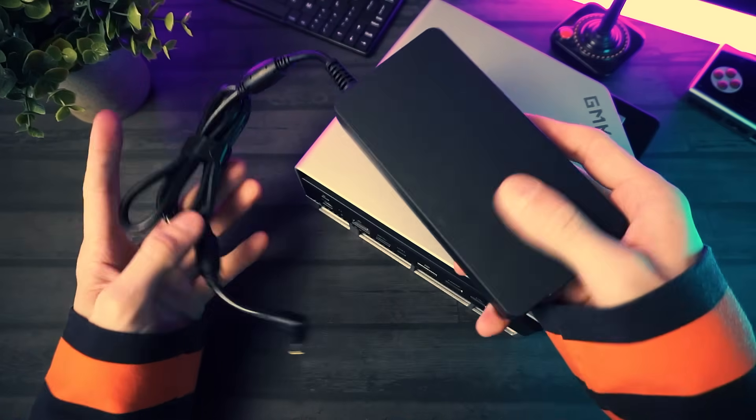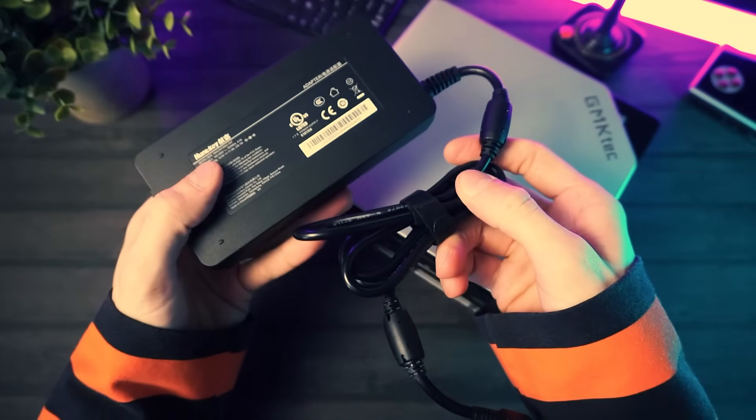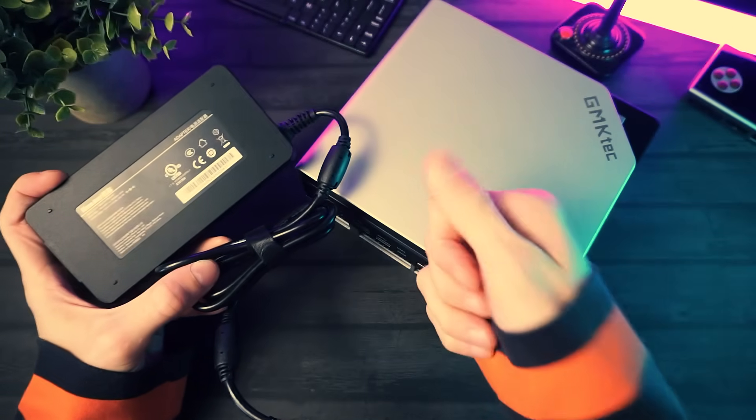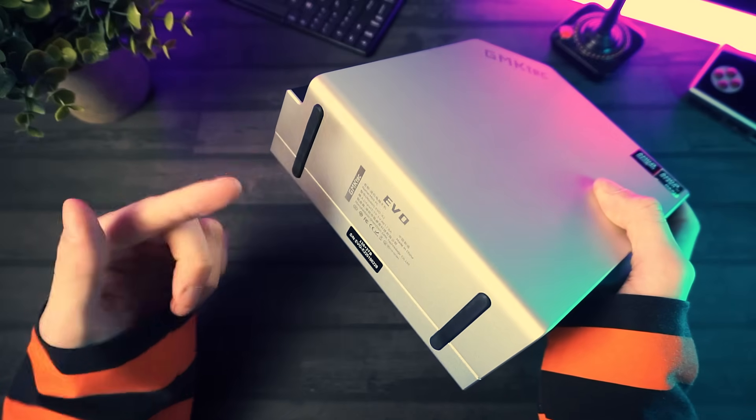Speaking of which, the power adapter is rated at 230 watts and it's actually pretty small, especially considering the juice that this thing puts out. Good job on that, GMK Tech. Actually, I take that back. Bad job, GMK Tech, because you did something that I hate.